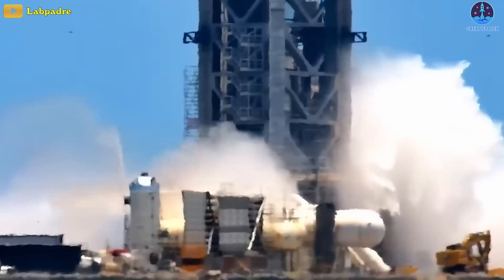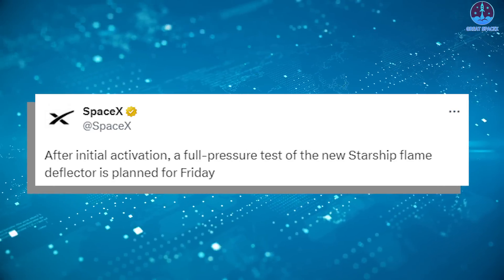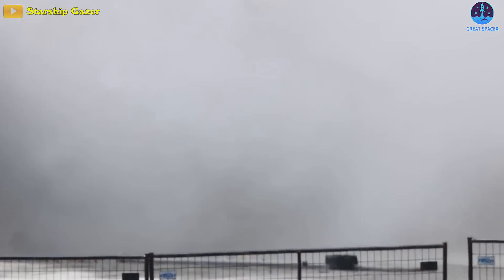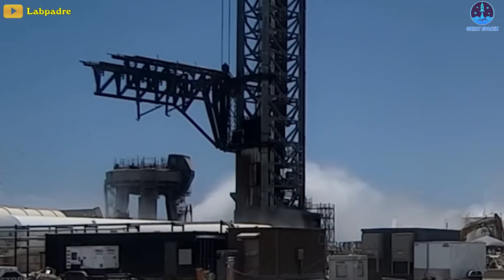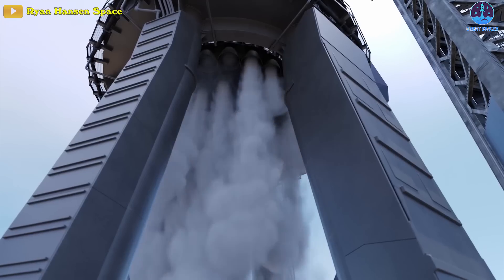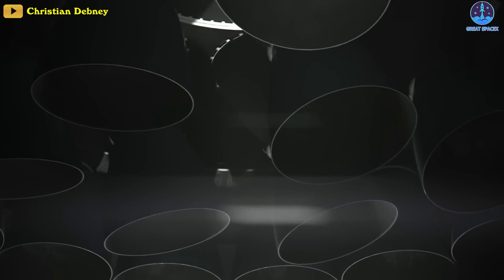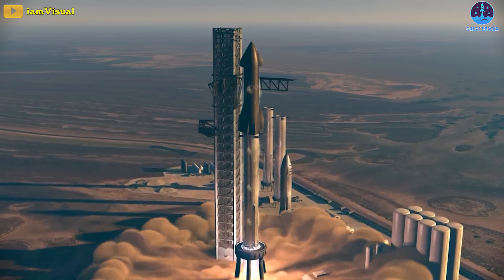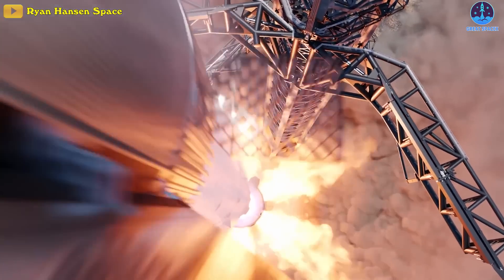Things are getting even more insane as a full pressure test of the new Starship Flame Deflector is planned for today. A full pressure test involves subjecting the Flame Deflector to realistic and challenging conditions that simulate the actual pressures experienced during rocket engine firings, assessing the deflector's structural integrity and ability to effectively redirect the exhaust plume, preventing any potential damage to the rocket or the launch infrastructure.